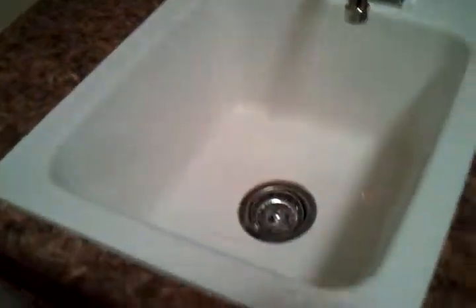Laundry — washer and dryer go there. This is a plastic laminate top. A little sink in there. Nice laundry.